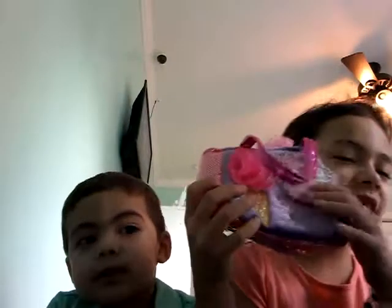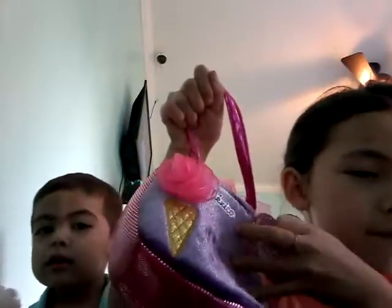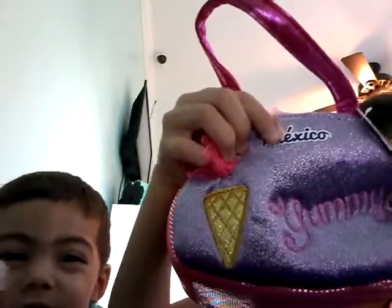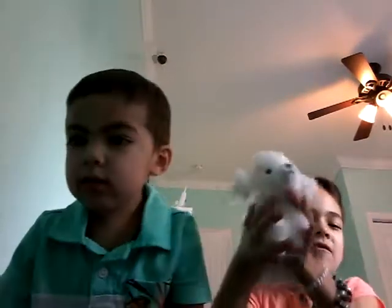Hi guys, today we're going to show you some stuff that we got from Mexico. First, I got this little baggy and it says 'gummy,' it has an ice cream on it and says Mexico. It came with a little doggy that can go in the bag. It's so fluffy, and I'm going to name it Fluffy Slime since I love fluffy slime — it's so fluffy and slimy.